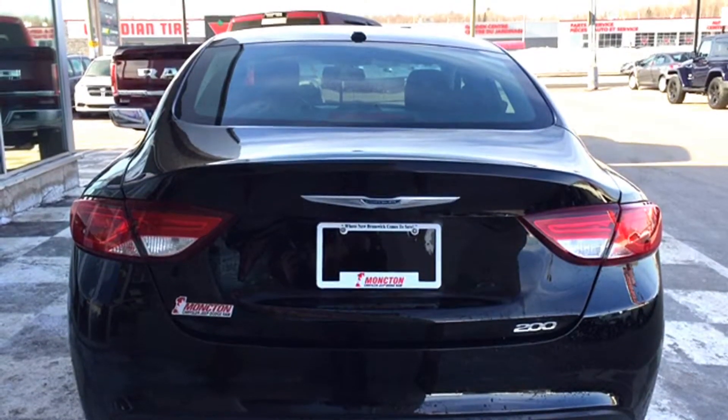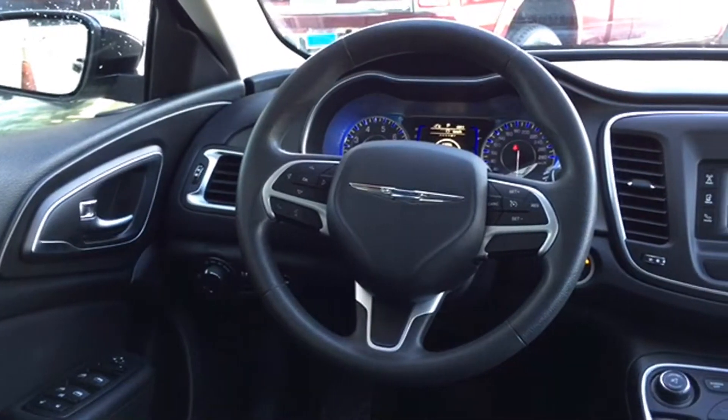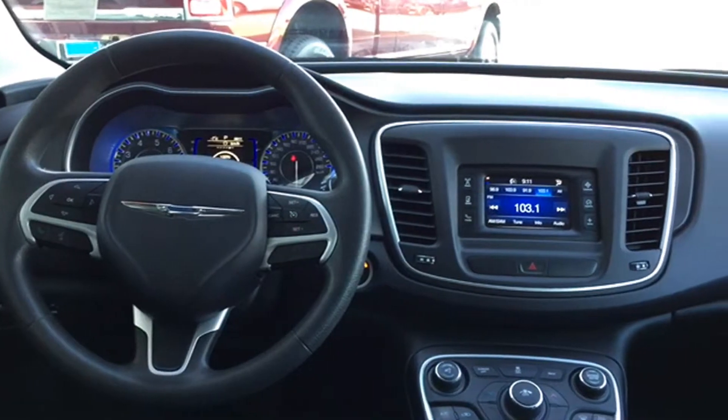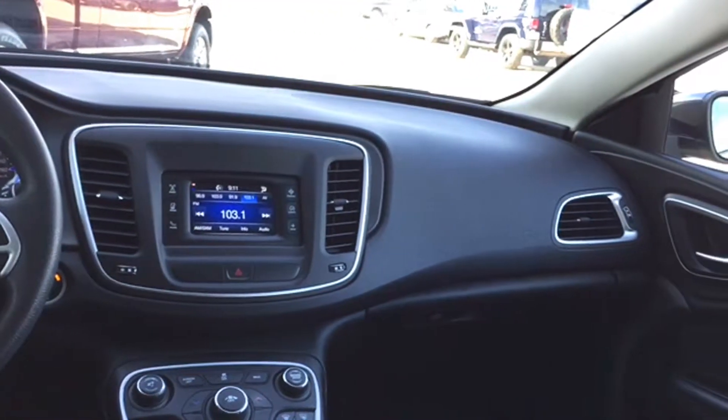Keep in mind this gloss black sedan has just under 49,000 kilometers, and with its stylish good looks, it's the car you're going to want to be seen in this spring season. If you think this is the right sedan for you or somebody you know, don't hesitate — give us a call or visit us here on the lot at Moncton Chrysler Superstore, where New Brunswick comes to save.